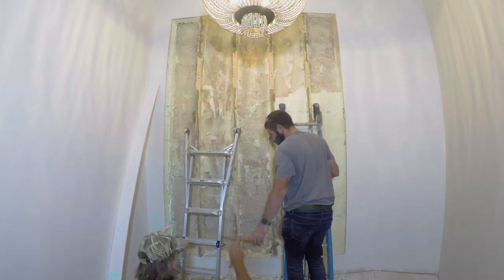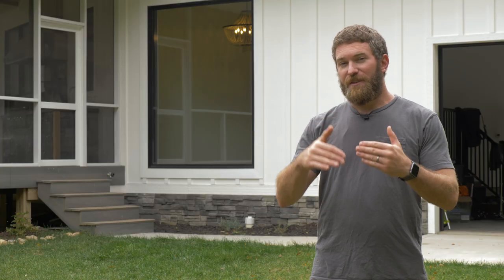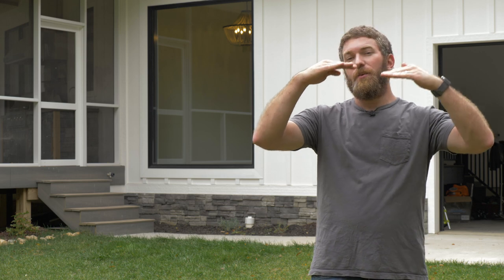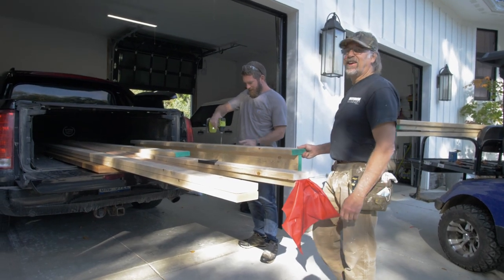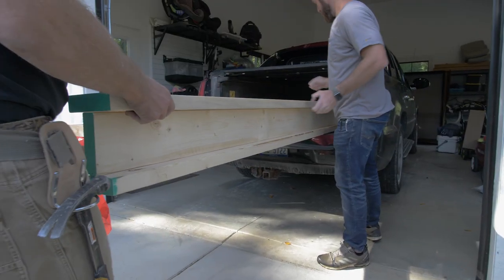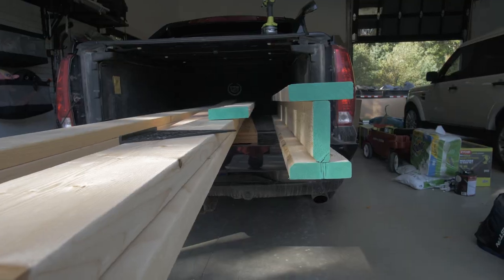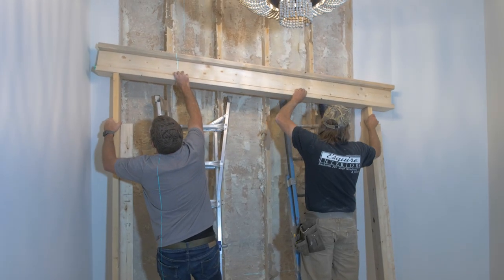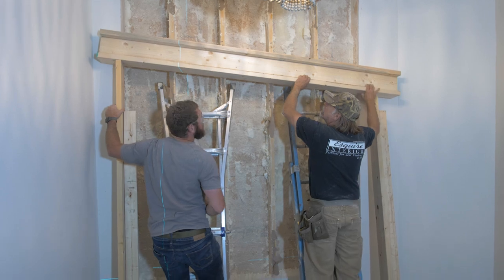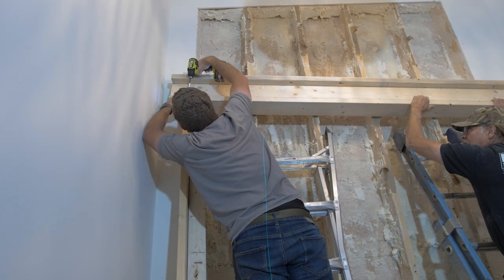Before we could cut the studs out, we needed to support the weight of the roof, because once we cut those studs out the top plate is going to want to sag from the weight of the roof. The way that we did that was we constructed an I-beam out of two-by-sixes. Once we got that I-beam together, I then jacked it up to the ceiling to temporarily support the ceiling and keep that top plate from bowing in the middle.